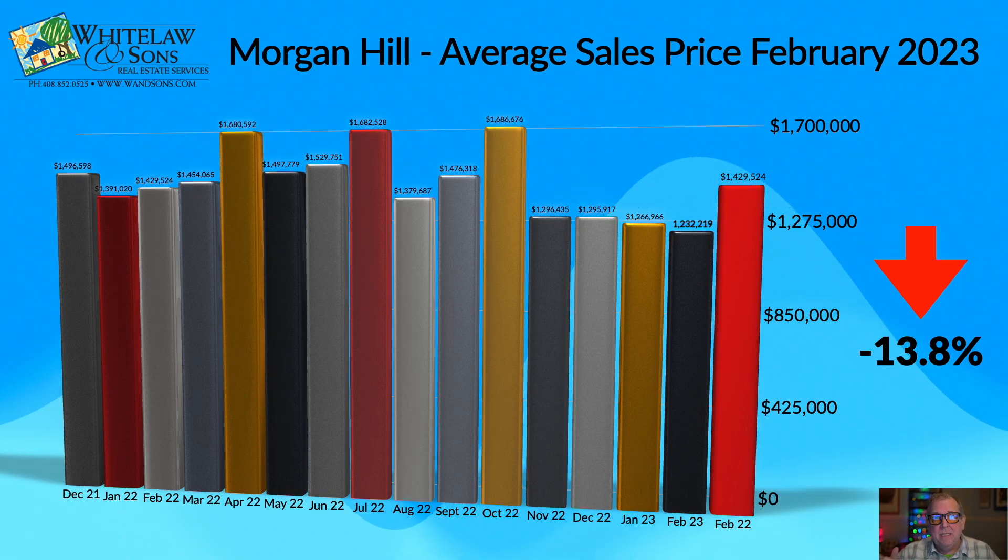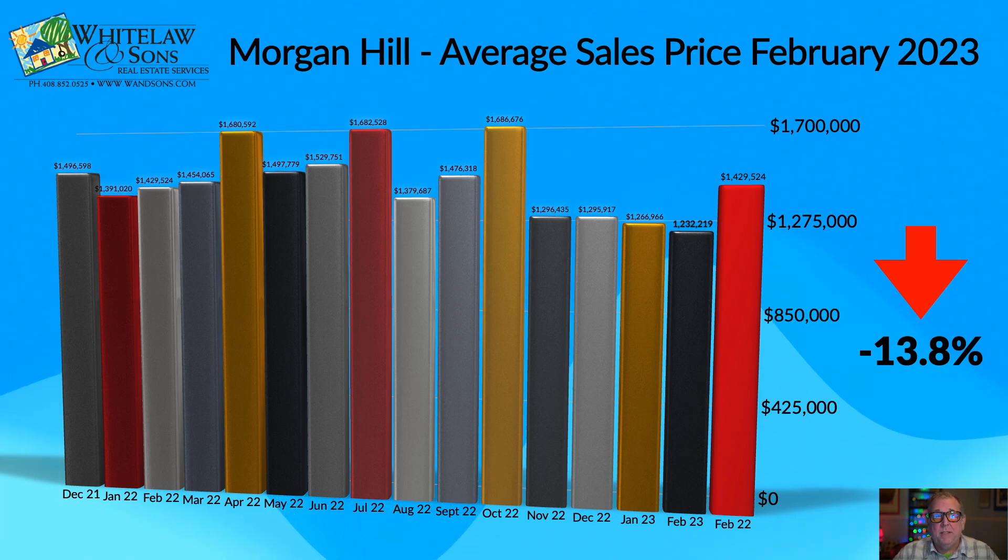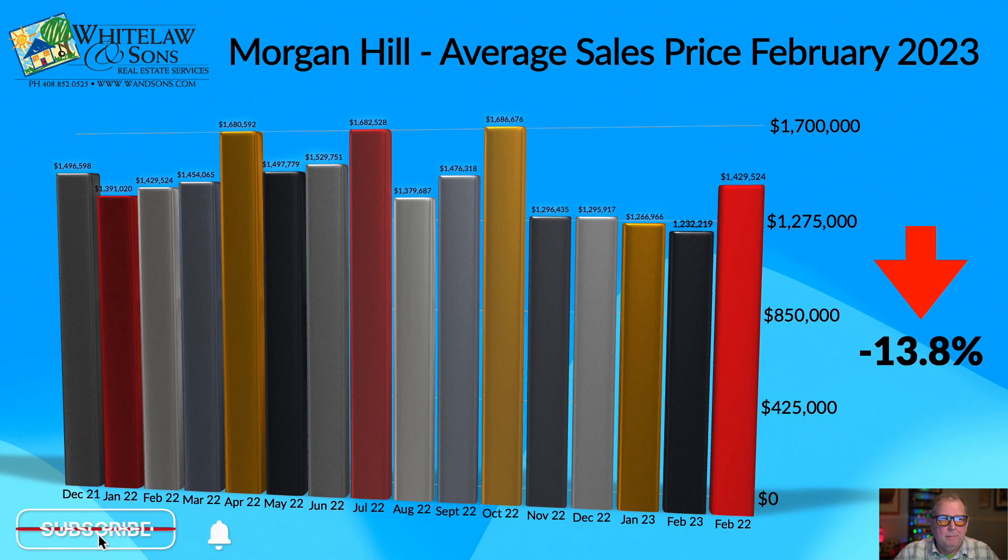That indicates a big disconnect between what sellers are listing for and what the market will bear. Because the difference between how many homes were listed versus sold in February means we added 22 more homes to inventory. We've been covering this for months and every month we're adding more homes to inventory — something needs to give, and in this current market, it's typically the price. Sellers in Morgan Hill continue to not be as calibrated to what the market will bear as other communities have demonstrated.